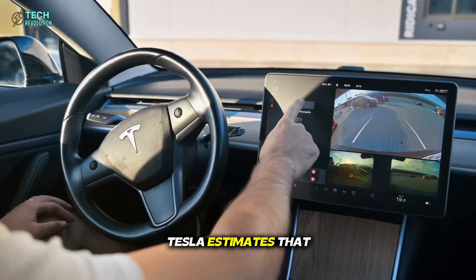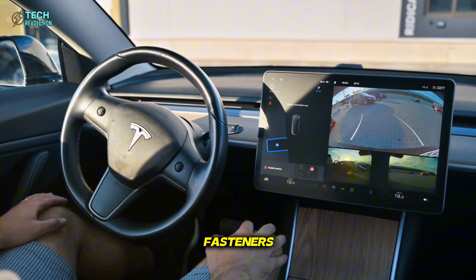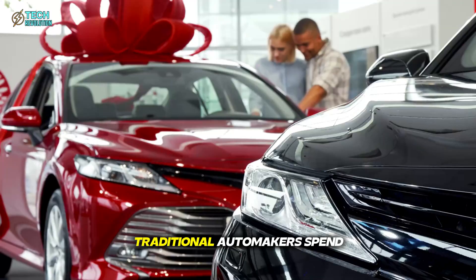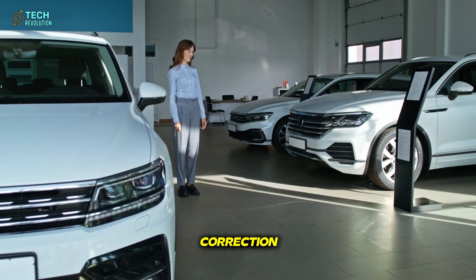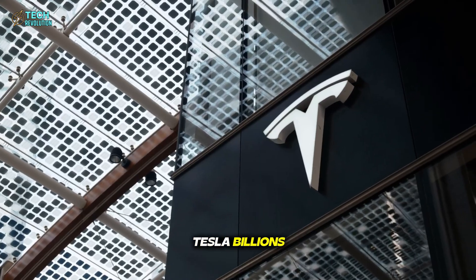Tesla estimates that this system cuts 65% of mechanical fasteners while spending just $25 worth of adhesive per car. For comparison, traditional automakers spend hundreds on bolts, welding, and alignment correction. That single line item could save Tesla billions every year.